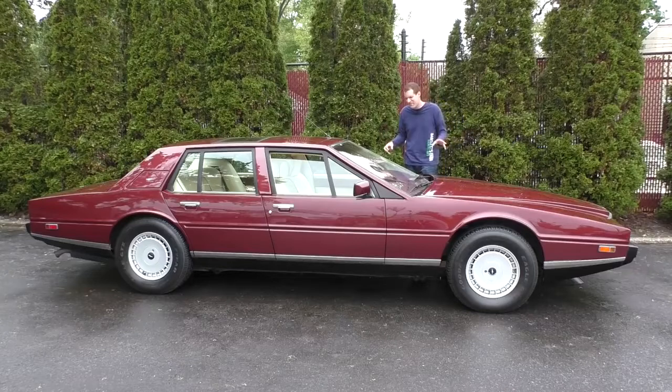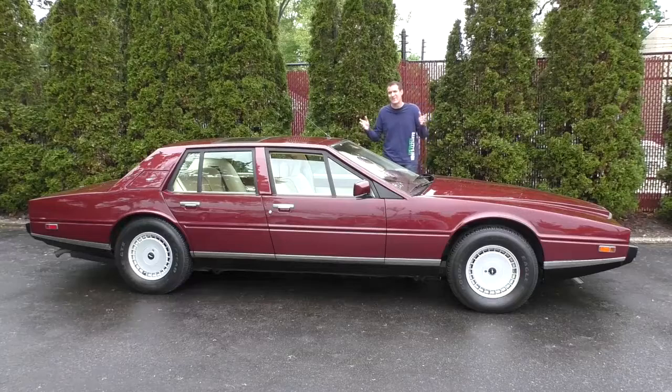I don't usually fly out that much in my videos, but this car has a lot of quirks and features. Then I'm going to get it out on the road and drive it, and then I'm going to give it a score.